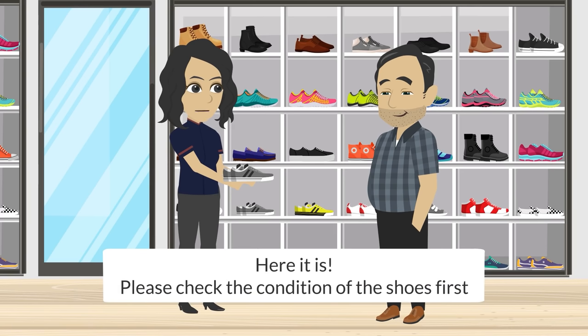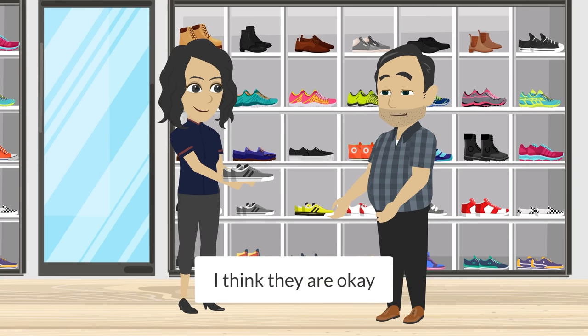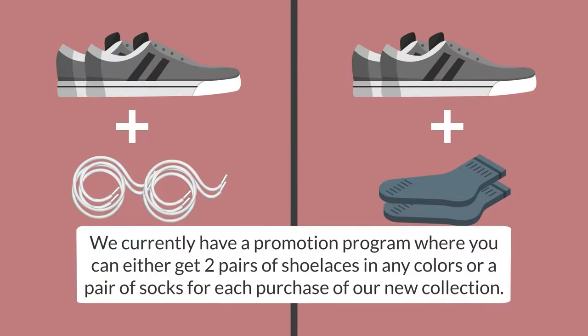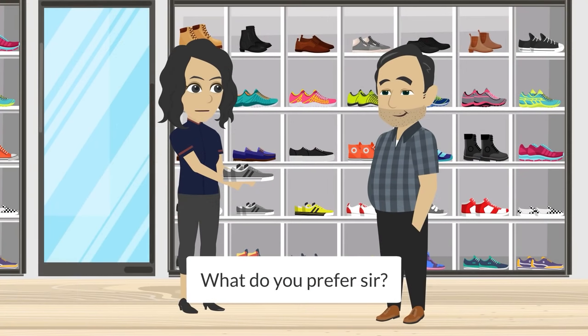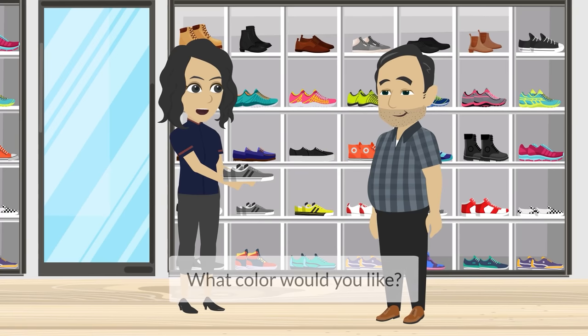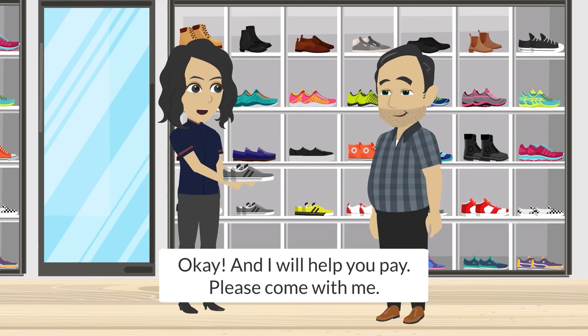Here it is. Please check the condition of the shoes first. I think they are okay. Great, thank you. We currently have a promotion program where you can either get two pairs of shoelaces in any color, or a pair of socks for each purchase of our new collection. What do you prefer, sir? I would like a pair of socks, please. What color would you like? Black, please. Okay, and I will help you pay. Please come with me.